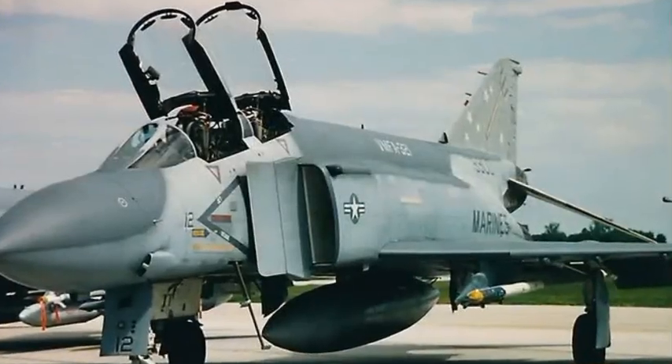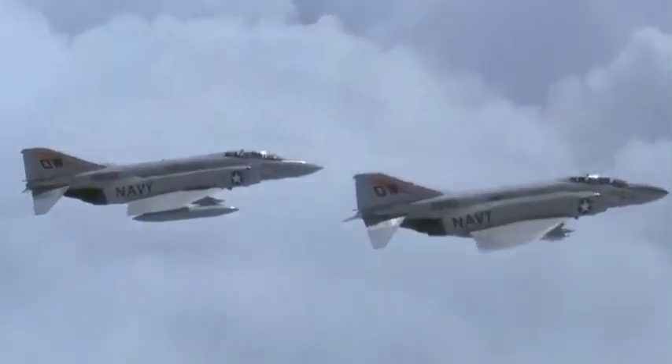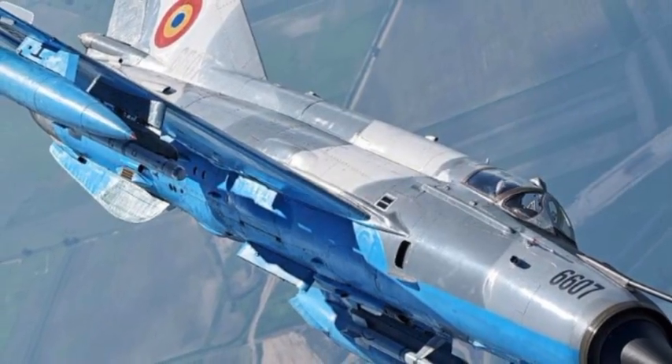The F-16's story actually starts during the Vietnam War. Back then, the US relied on big, complex fighters like the F-4 Phantom. These jets were fast and powerful, loaded with radar and missiles. But when it came to actual dogfighting, especially at low speeds, they were at a serious disadvantage. That's where the smaller, lighter, Soviet-designed MiG-21s came in.